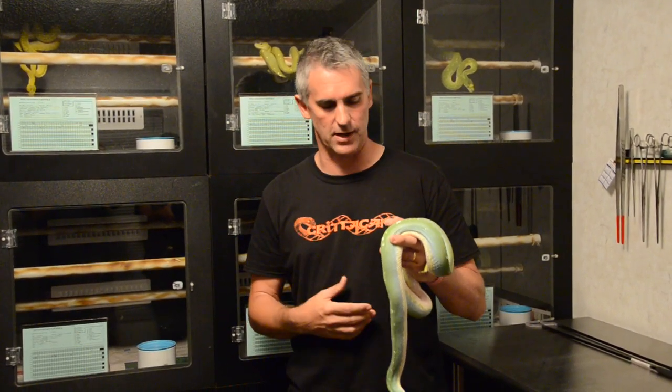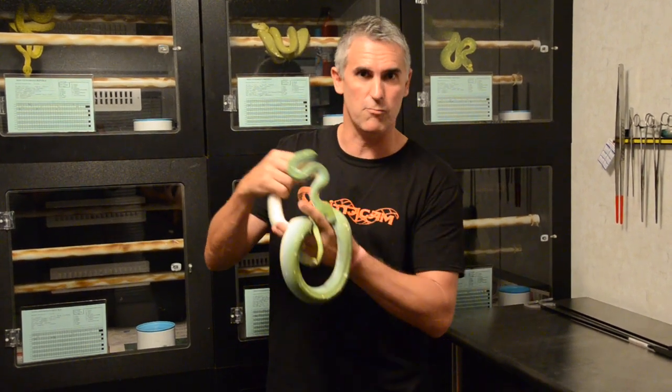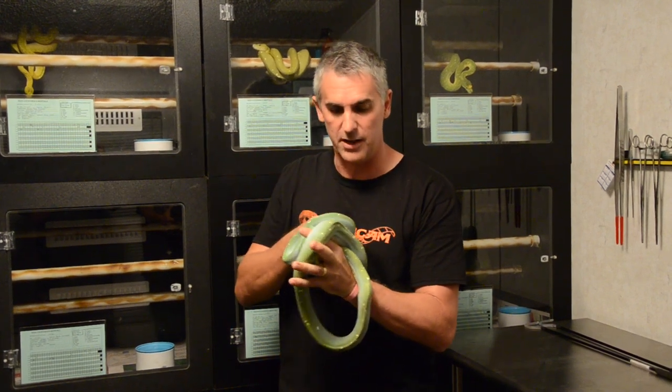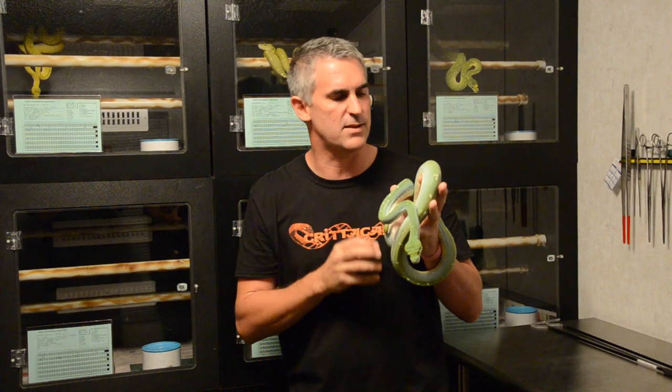At this facility they've got some absolutely spectacular chondros. Unlike the Australian chondros which just strictly go green, these chondros go all different colours. This is a blue line chondro, mastered by Rico Walder, the chondro master himself. These animals will go blue — they're absolutely beautiful animals, and this female has got a lot of blue through her already. What a spectacular animal.